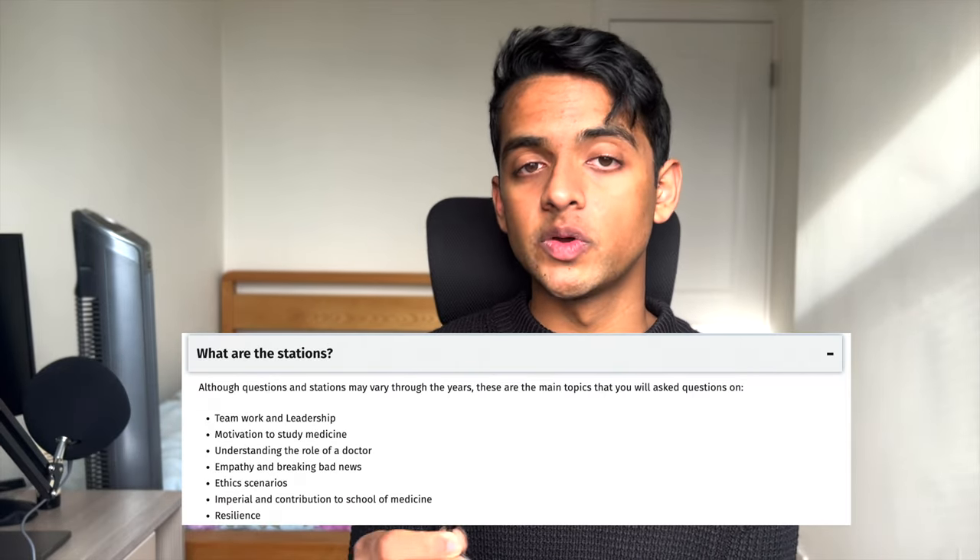Imperial are nice enough to give you a list of the stations they're going to test you on, so you basically know what's going to come up — I'll put that list on screen. It's also on their website, so I really recommend checking out the Imperial admissions website because they tell you quite a lot about the MMI. They want you to come prepared; they don't want to catch you off guard. They really want to see what you can bring to the university and genuinely how good a medical student you'll be.